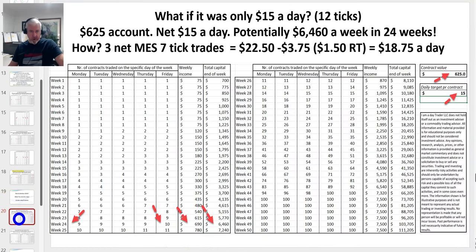On the micro you can start by targeting only $10 to $15 a day. If you're going for $15 a day — just three seven-tick scalps — commissions on the micro are about $1.22 round trip. They're relatively high compared to trading the big contract, but it's a great place to start. Commissions are just part of the cost of your internship. If you start at only $15 a day, within 24 weeks you have the capital to roll over and start trading the big contract.